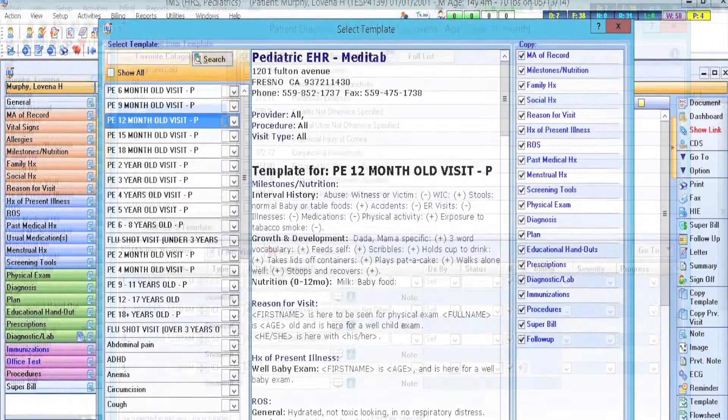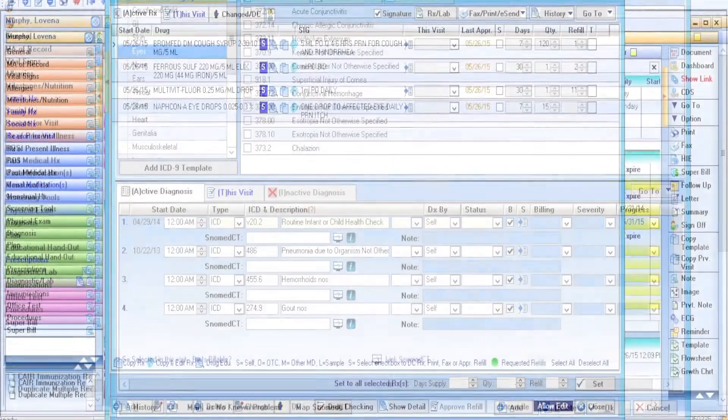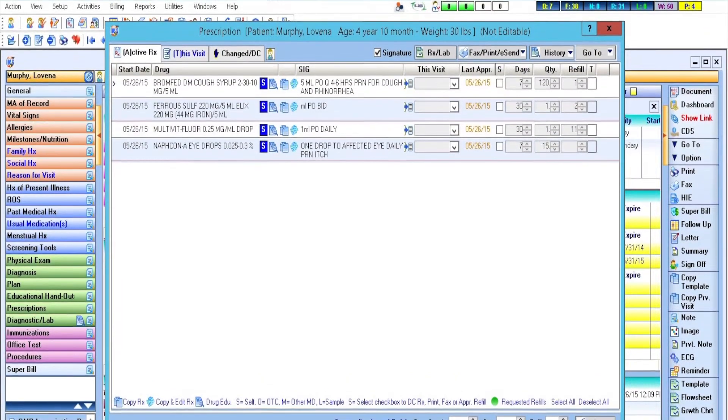She's able to put in diagnoses, she's able to order labs, she's able to prescribe medications, all electronically, and she's able to put in the charges and do the Superbill. And I'm very proud of her to be able to do that, and I'm really happy with the fact that IMS has allowed me to help my mom practice in her 70s.